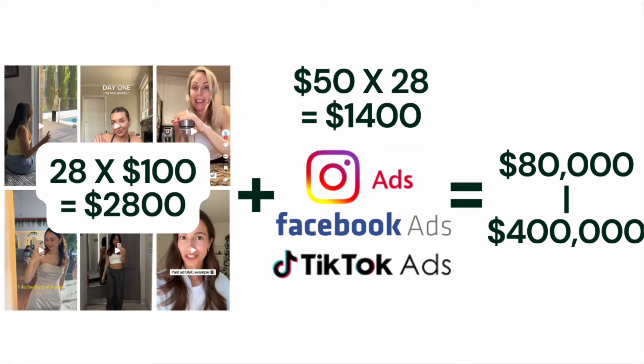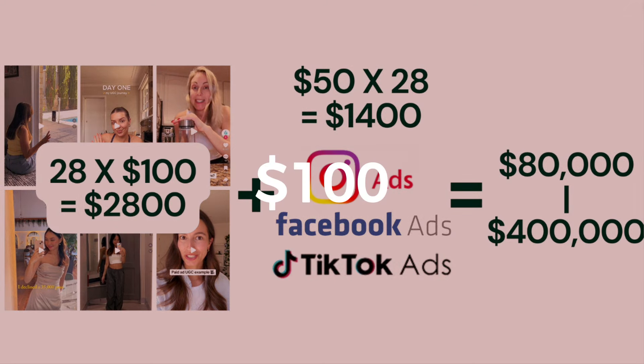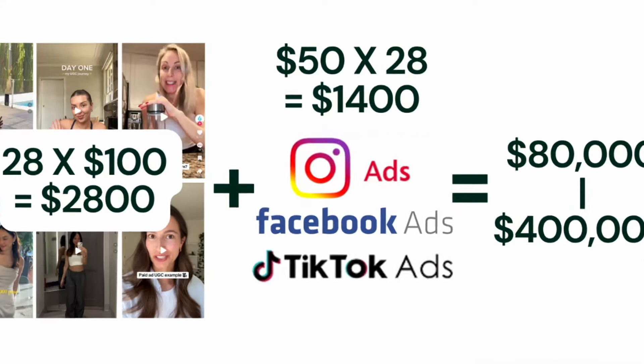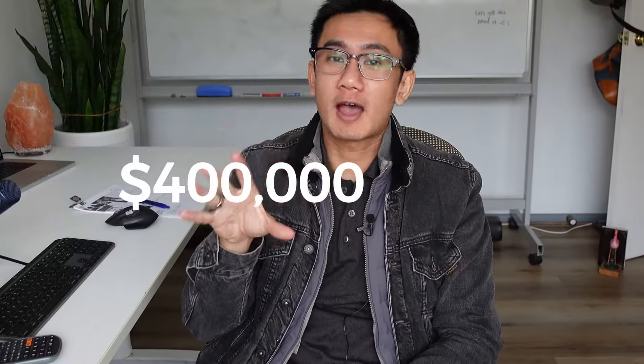Here's the math. Say you want to make 28 product videos. On average you're spending around $80 to $90 per video, plus you have to buy the product and send it — so that's another $20. Average it out to around $100 per video. For 28 videos, that's $2,800. Next is advertising spend: advertise each of the 28 videos on Facebook, Instagram, and TikTok ads at $50 per video — roughly $1,400. So by spending as little as $4,200, you're going to generate anywhere from $80,000 to $400,000.